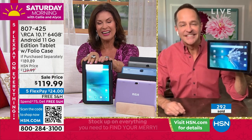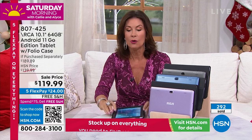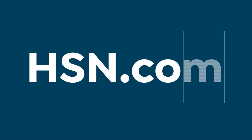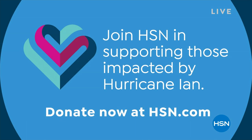Stay in the ordering process — use express ordering. We are very limited across the board, and I think a third of the quantity is already gone in this first presentation. Also, HSN is supporting those impacted by Hurricane Ian with a $100,000 donation to the American Red Cross. Please join us in aiding those impacted. Visit HSN.com for more information — our thoughts are with those in need.